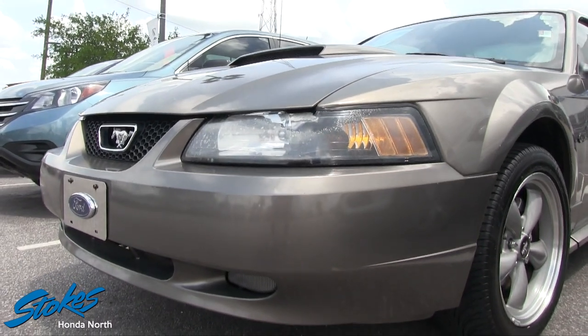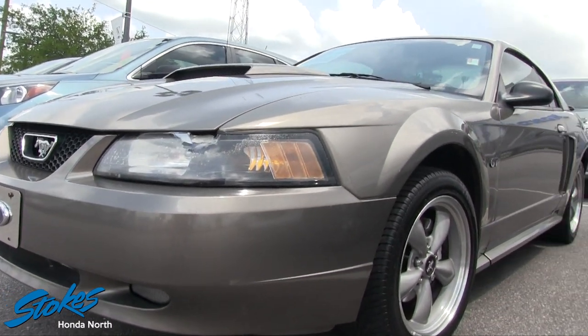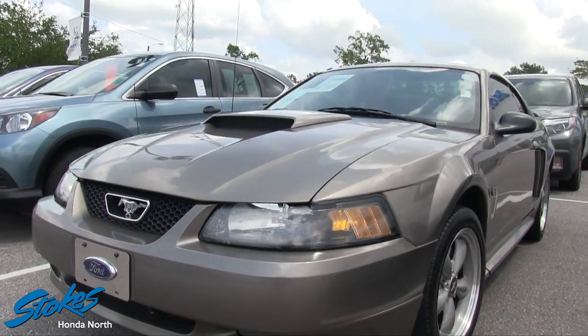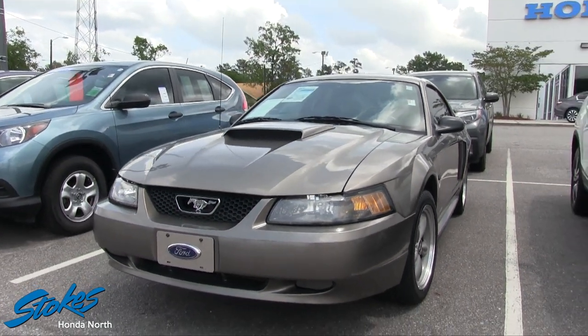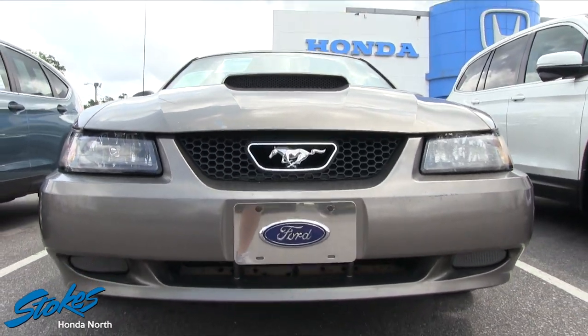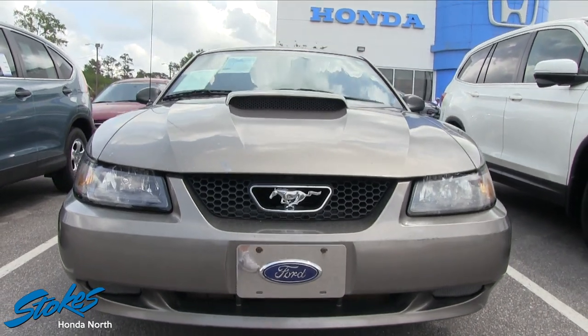It is April and we're about halfway through the month. If you're interested in buying this Mustang, please give us a call or send us an email soon, because these vehicles just don't last a long time on the ground here at the store — especially a good-looking Mustang like this.